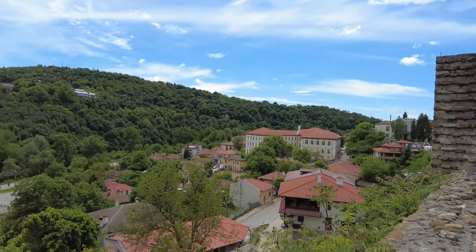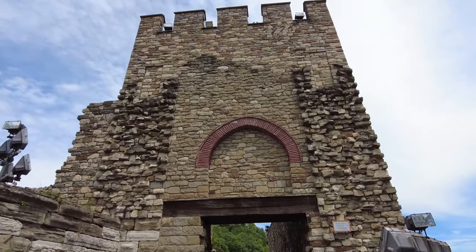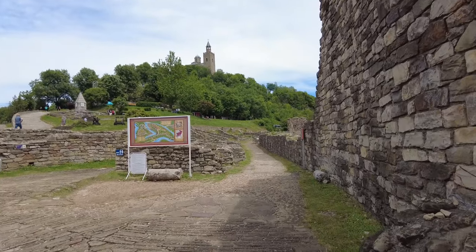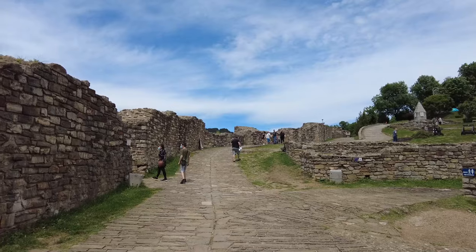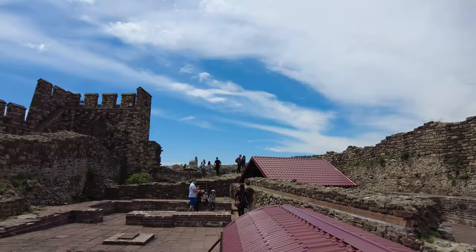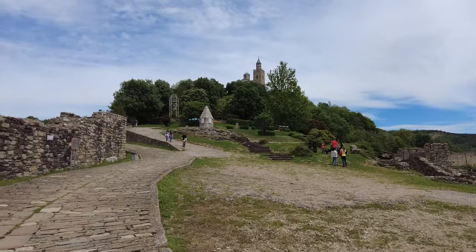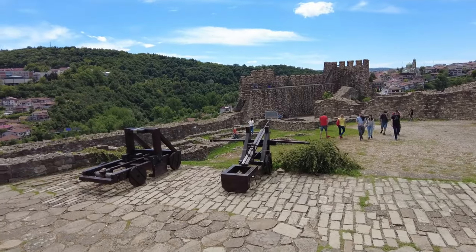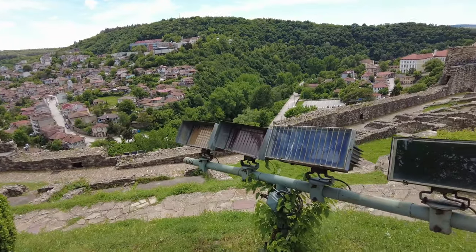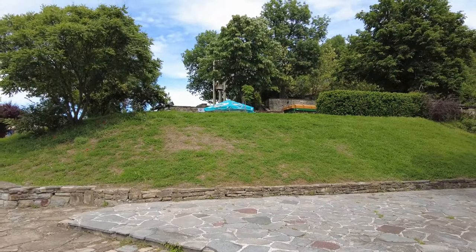Kalenin tüm şehri gören muhteşem bir manzarası var. Girdikten sonra iki yol var: sol ve sağ tarafa giden yol. Genelde insanlar sol taraftan gidiyor, biz de oradan devam edelim. Burada savaşta kullanılan aletleri görebilirsiniz. Kalenin içinde ses ve ışık ekipmanlarına denk gelebilirsiniz; çünkü belli akşamlarda ses ve ışık gösterileri oluyor. Eğer Veliko Tırnova'da geceliyorsanız mutlaka bu gösterilerden var mı diye bakın, çok güzel oluyor.